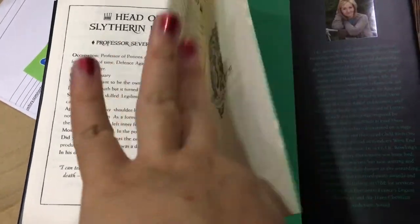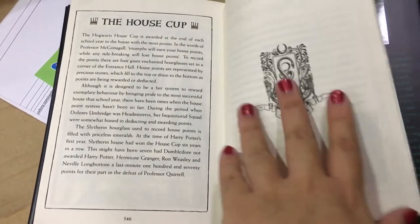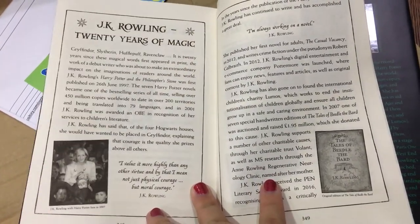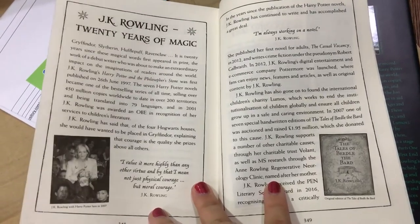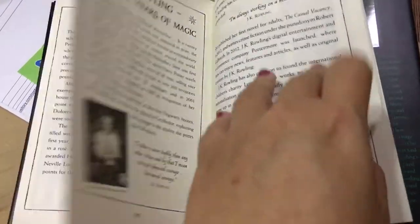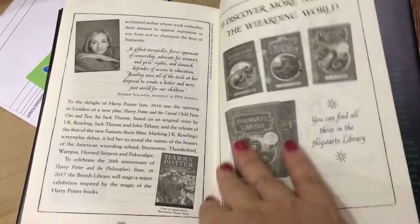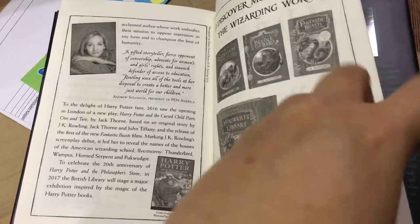It's quite pretty — the house cup section, and another house crest I really love. Then the section about the 20 years of magic, which is an intro about what J.K. Rowling has done in the 20 years since publication. And then it tells you to go discover more about the wizarding world — basically telling you to go buy more stuff.